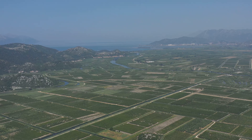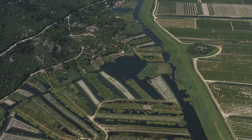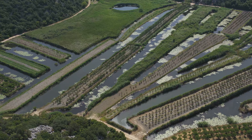Neretva Delta is one of the last preserved swamp areas in Europe. Therefore, the specialty of this area are sea and lake fish and animals, meaning eels and frogs in particular.